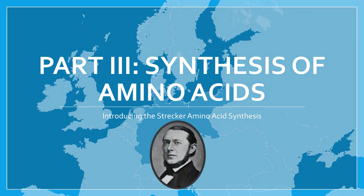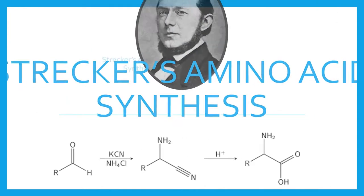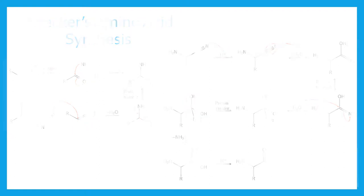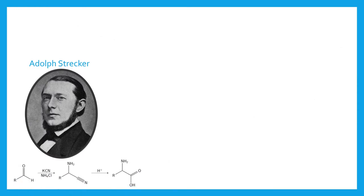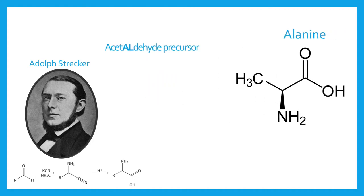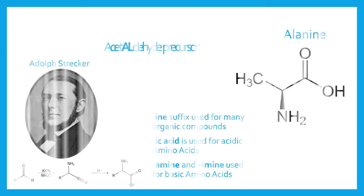Concurrent to the hydrolysis methodology, other scientists were synthesizing organic compounds in the lab. In 1850, German chemist Adolf Strecker developed a series of reactions that synthesized amino acids from carbonyl compounds like aldehydes and ketones. In his original experiment, Strecker reacted acetaldehyde with ammonium and potassium cyanide. The resulting compound was called alanine, with the first syllable referencing the aldehyde starter, and the suffix "-ine" added to identify it as an organic compound.